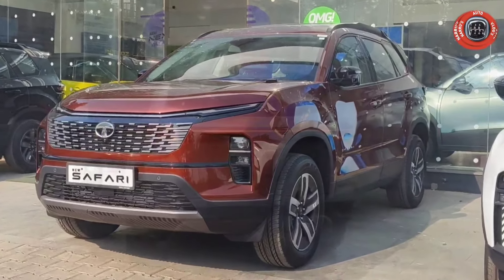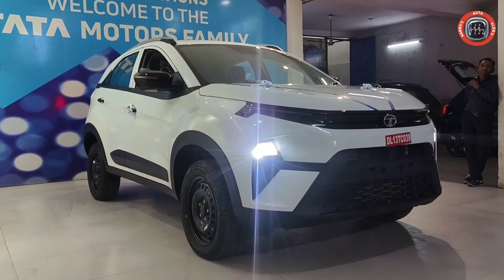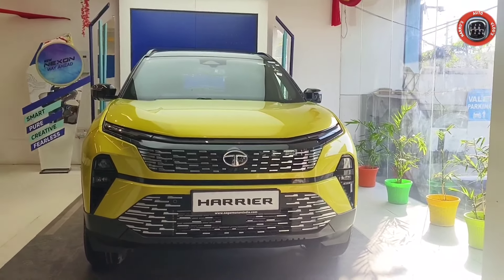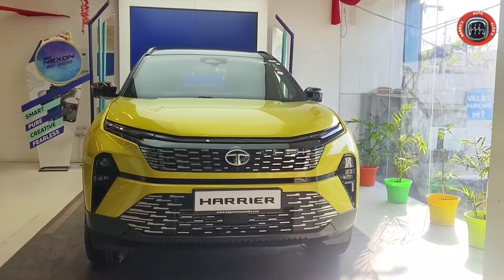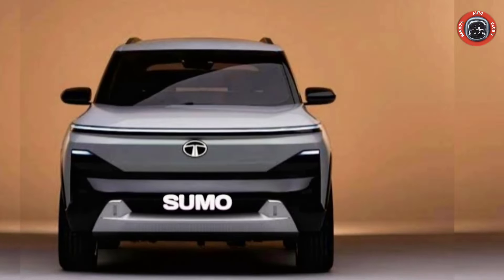This is a very good design. As you can see, Tata Nexon is a compact SUV and Tata Harrier is a 5-seater premium SUV — this is a very big gap between these two models.